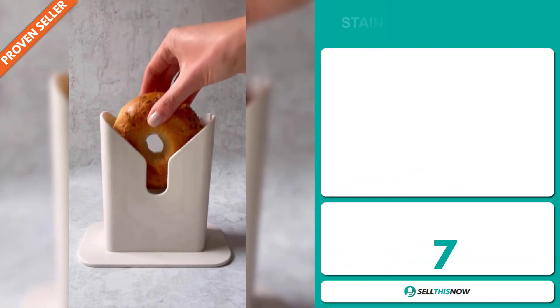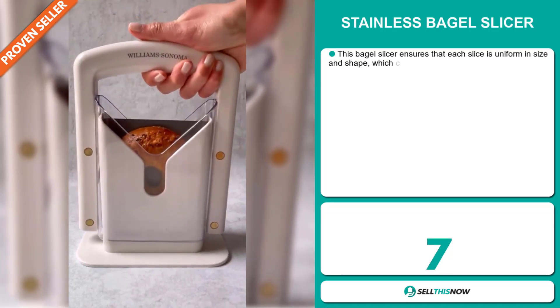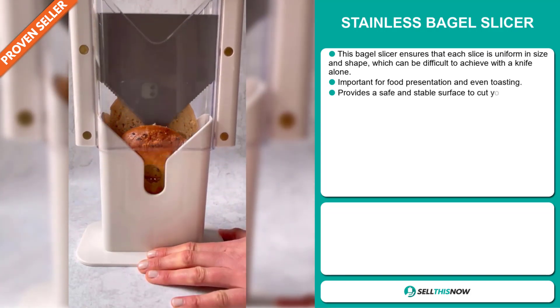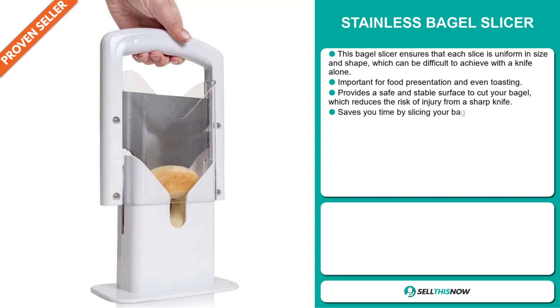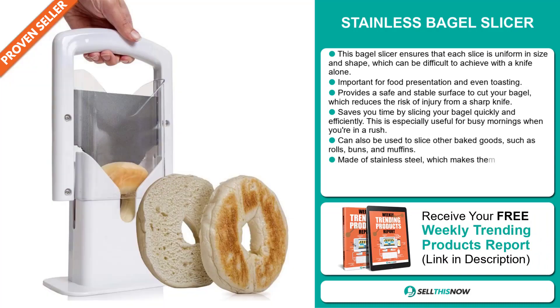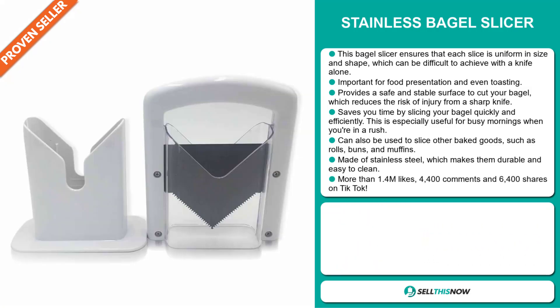Our next product is a stainless steel bagel slicer. This bagel slicer ensures that each slice is uniform in size and shape, which can be difficult to achieve with a knife alone. It is important for food presentation and even toasting. It provides a safe and stable surface to cut your bagel, which reduces the risk of injury from a sharp knife. It also saves you time by slicing your bagel quickly and efficiently, especially useful for busy mornings when you're in a rush.